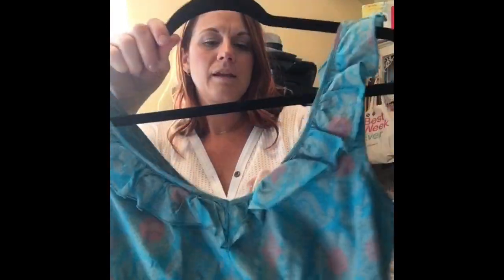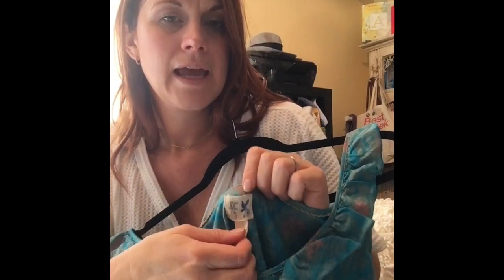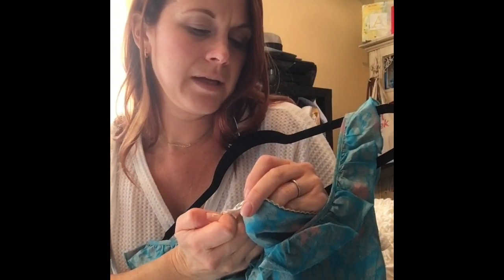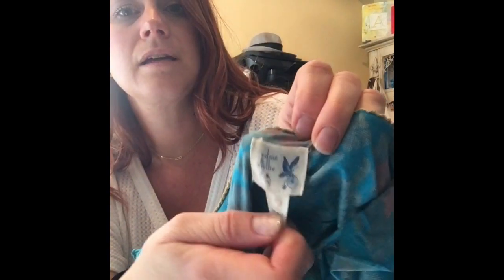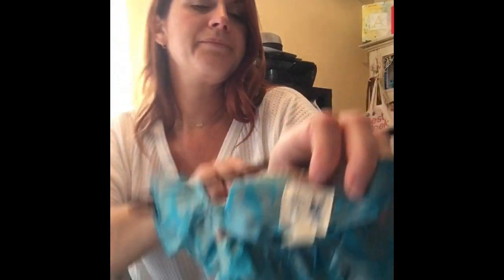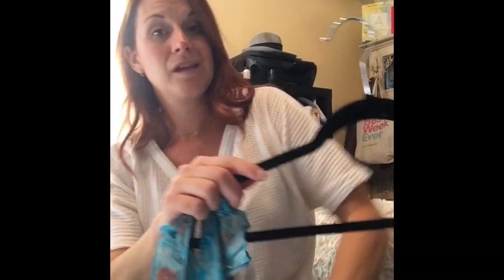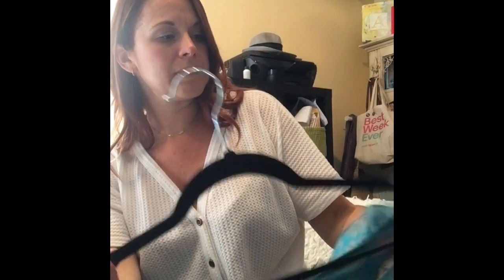Again, this is Anthropologie. Anthropologie can be confusing because they have so many different tags. This one is Edme and Essel — I don't know if I'm saying that right — but how cute is this? It's got these cute little ruffle details. I love this. Wish it was my size, but it's not, so it must be sold.